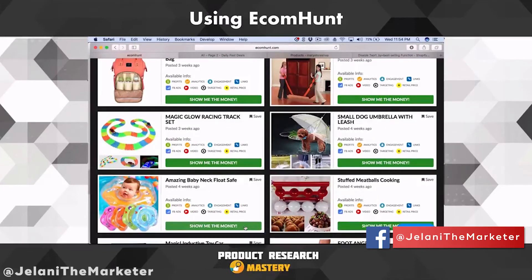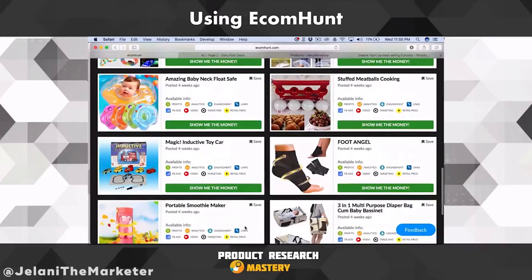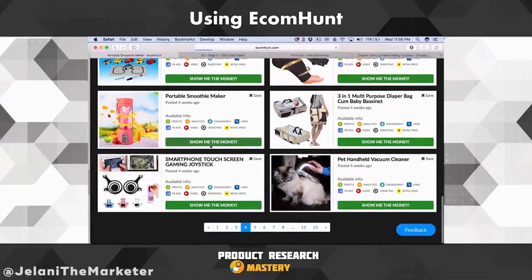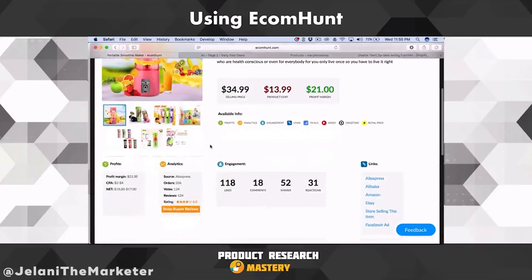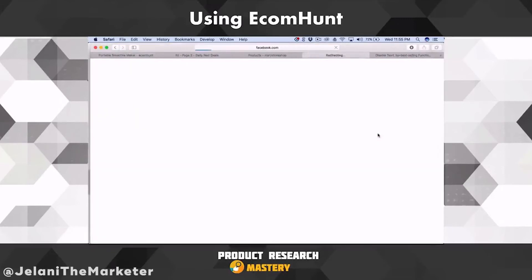So when you combine EcomHunt with Banggood, Thieve, Canopy, Etsy, and Shut Up and Take My Money, you're going to start getting so many ideas. Once you understand what makes a good product — functionality, something cool — anything that's cool or functional, boom. Take yourself out of the equation and think about what is going to be good for the customer. The Portable Smoothie Maker was on EcomHunt, just four pages down — they update it so frequently.